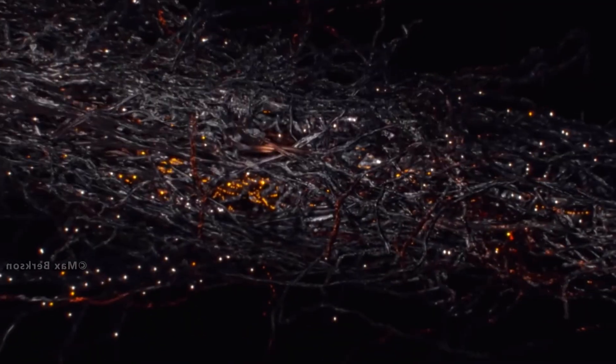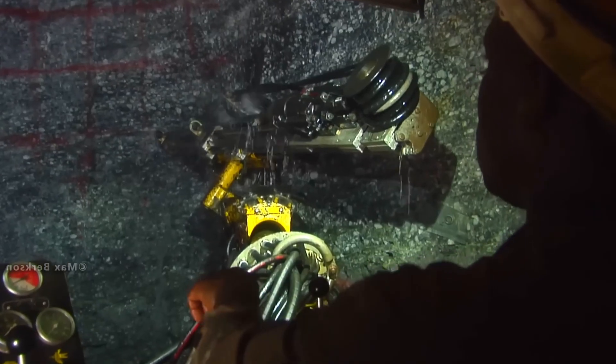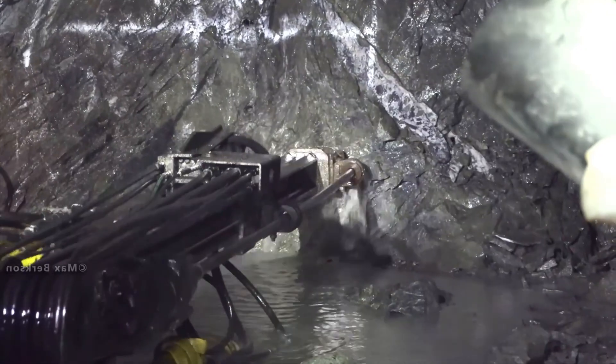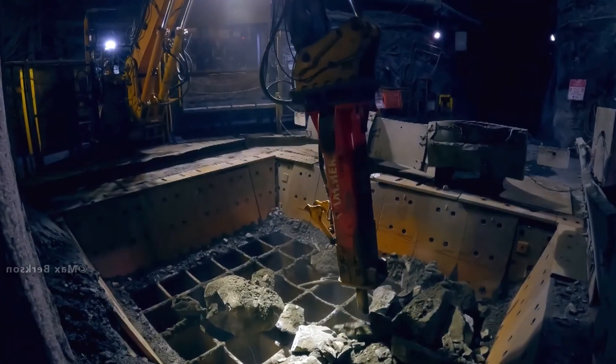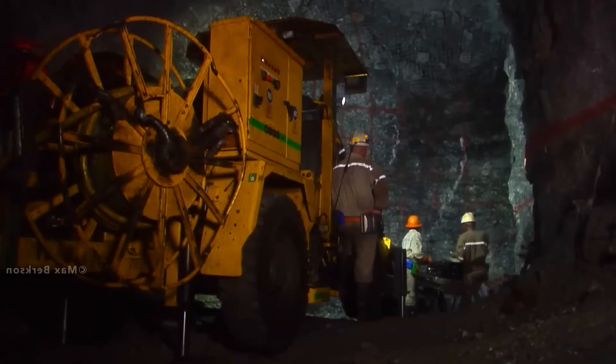Gold doesn't corrode, rust, or tarnish, which is why even bars buried for centuries remain shiny and untarnished. Did you know that the average human body contains about 0.2 milligrams of gold, mostly in the blood and brain, making it tiny, but real?